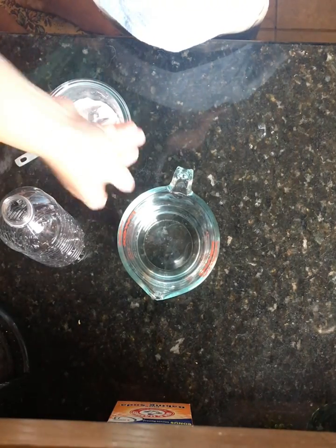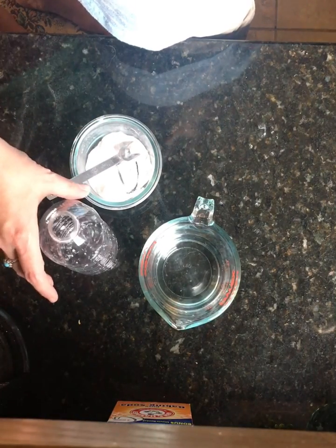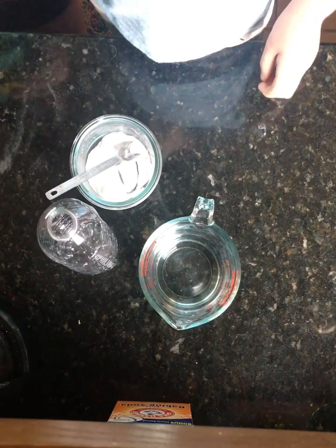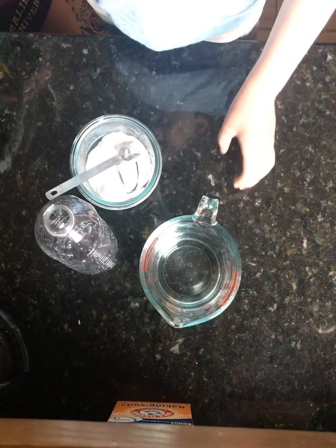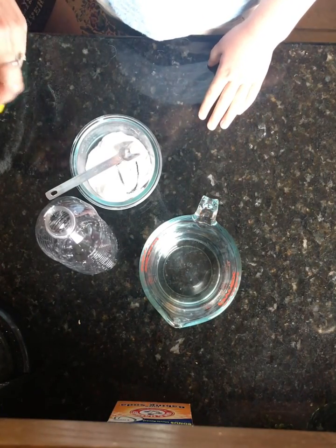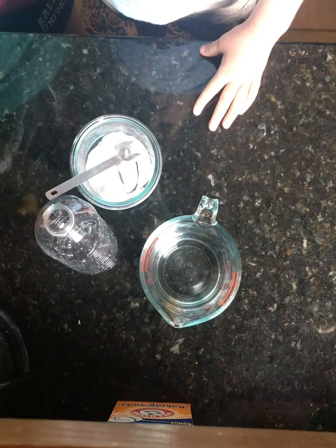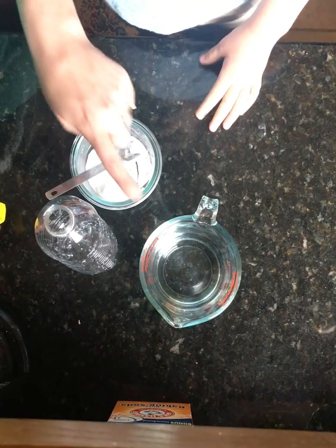Hi fifth grade! Joe and I have a little experiment to do with you today. We are going to try to see gas — we don't really think that we can see gas, because we kind of can't, but we can see it in action. What I have here is a balloon, baking soda, and vinegar.